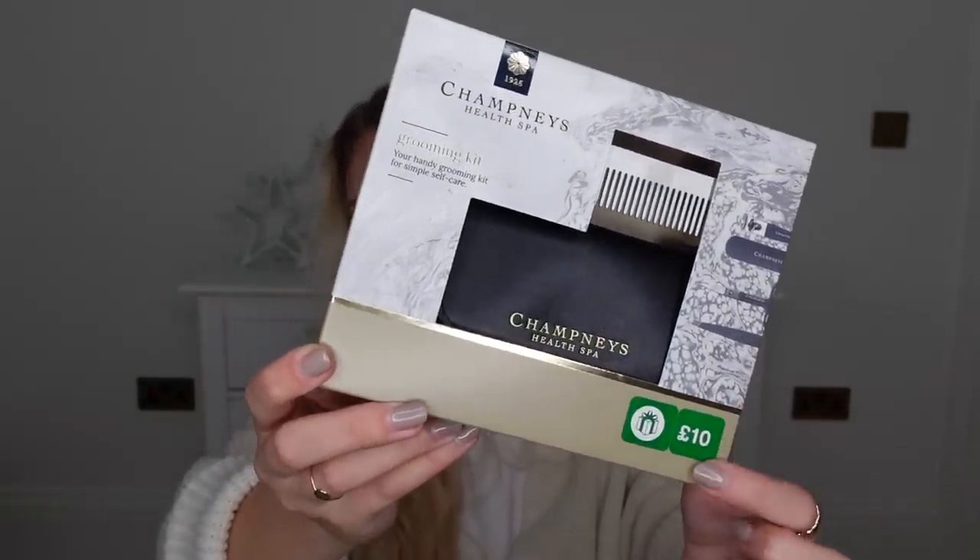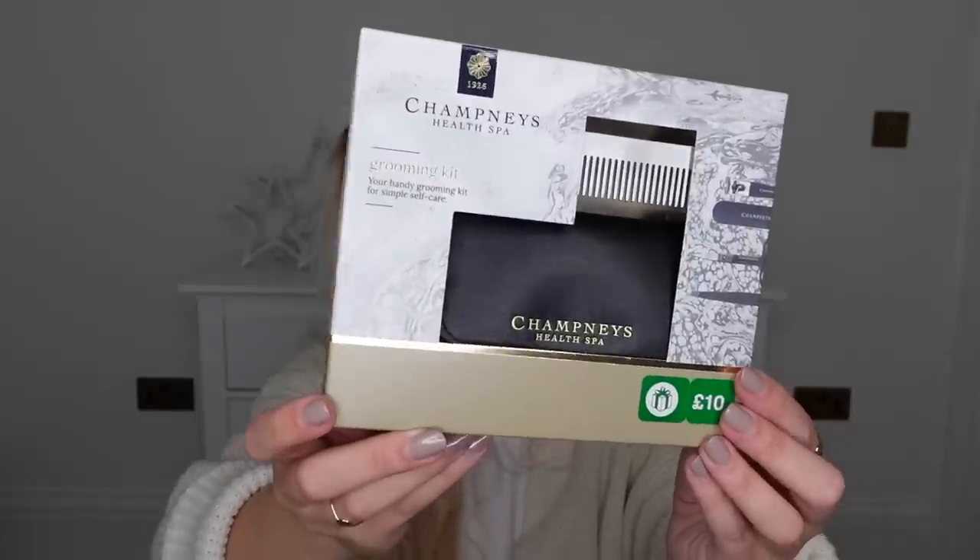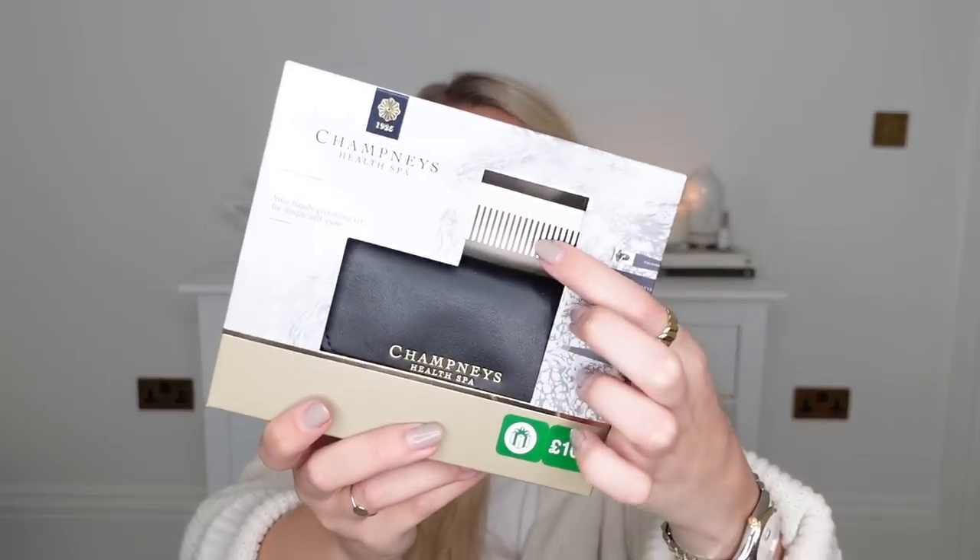I saw this in Boots — you know how they always do their three-for-two offers on gifting. I saw this and thought it would make a nice addition to this video. It's from Chantney's Health Spa and it's a grooming kit that comes with a file, scissors, tweezers, nail clippers, and a little comb. It's a nice addition to a man's gift pile, especially if he's constantly stealing your nail clippers. That set is ten pounds, though it was actually a freebie alongside two other items I bought.